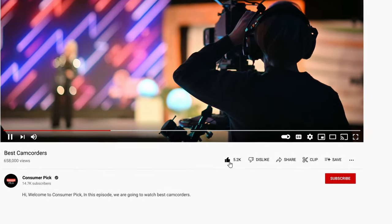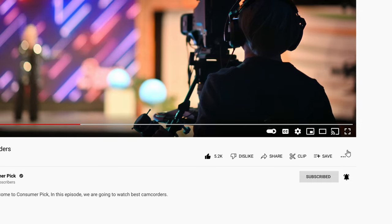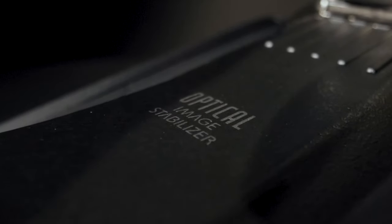Like this video? Hit the subscribe button and ring the bell to stay updated. Ready for the listicle? Let's dive right in!